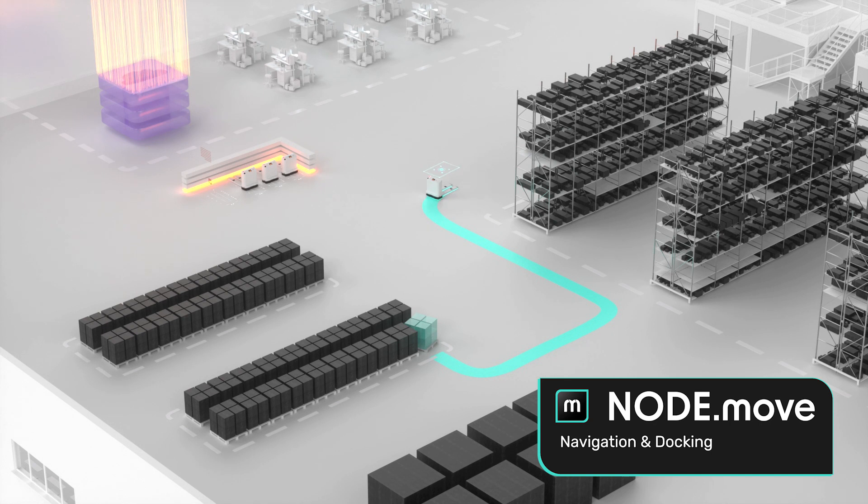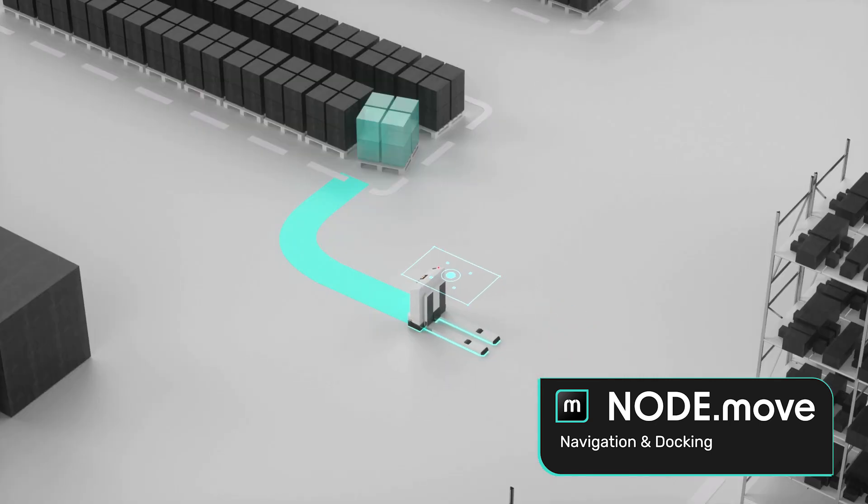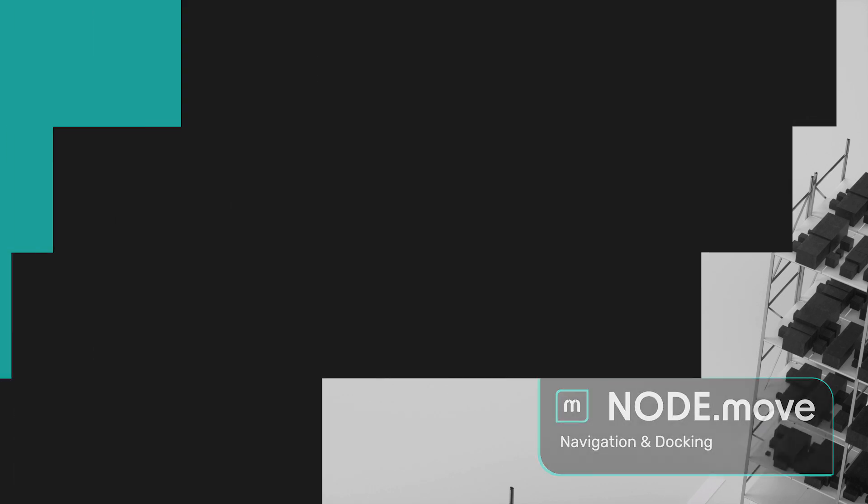Docking procedures, such as loading and unloading, are a critical process in mobile robot operations. NodeMove provides the right robot skills to navigate dynamically, position precisely, and dock seamlessly, even to non-static loads, enabling maximum efficiency and productivity.